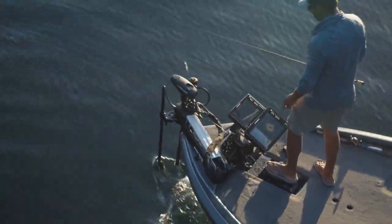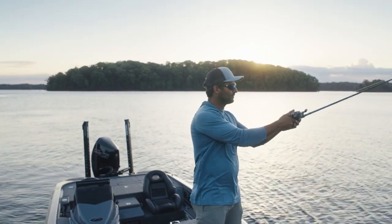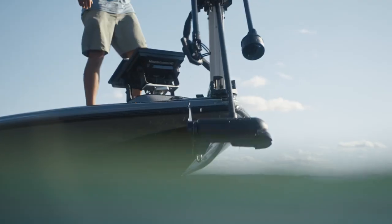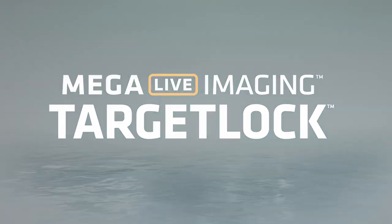There are more fish hiding in more places than you could ever imagine. Launch an all-out search and assault with Mega 360 and Mega Live Imaging Target Lock. Only from Hummingbird.